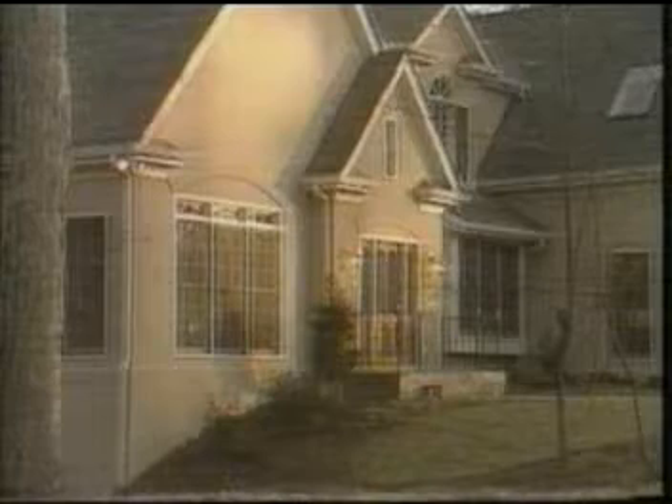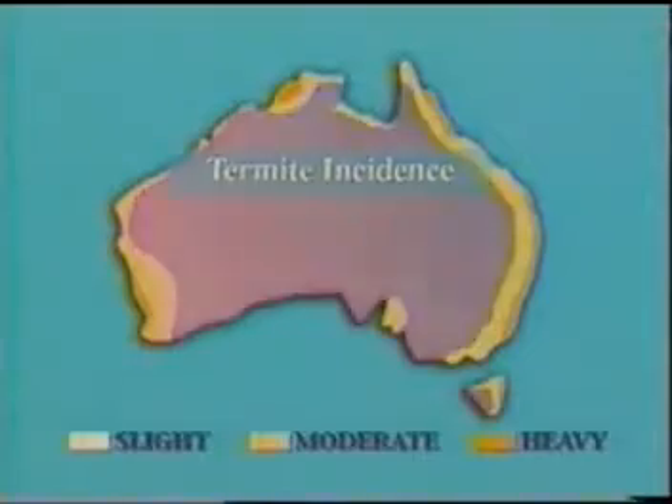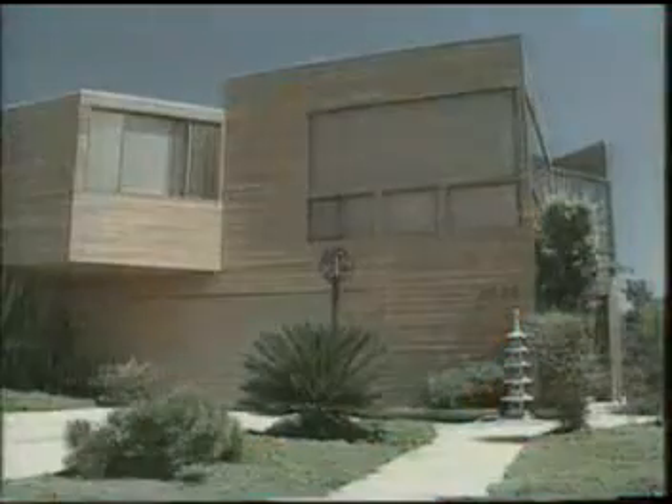Your home, probably your biggest investment, certainly your family's nerve center. Yet in most parts of the country, your home is in real danger from subterranean termites. In fact, many people say there are only two kinds of homes: those that have termites and those that will.